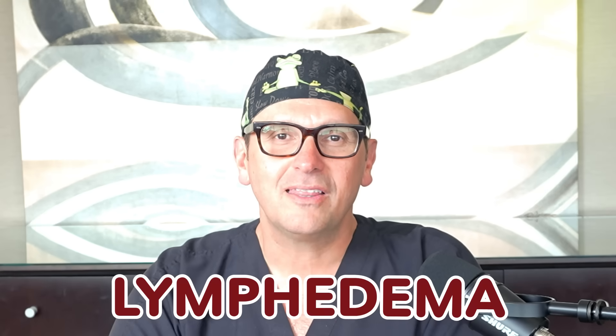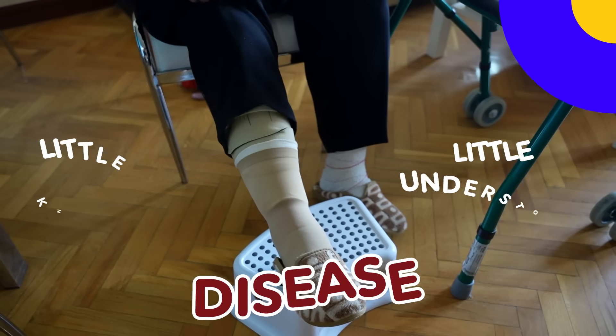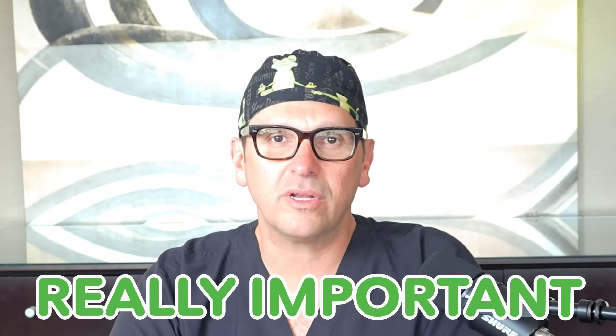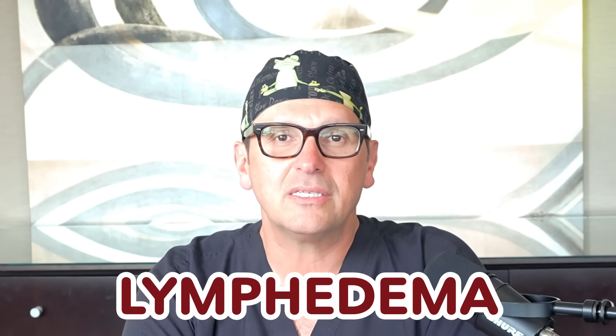Let's talk about lymphedema. Lymphedema is a little known and little understood disease, but it is really important. Dr. John Chuback, board certified cardiovascular and general surgeon specializing in venous and lymphatic disorders here in northern New Jersey. Lymphedema is a subject I would love to discuss with you today. It's near and dear to my heart. We have another podcast dedicated to this called the LymphCast podcast, but let's talk today about the various types of lymphedema.